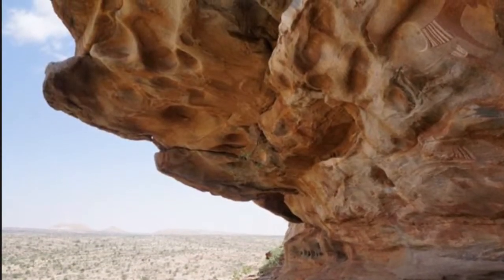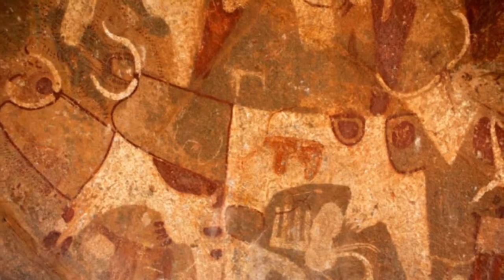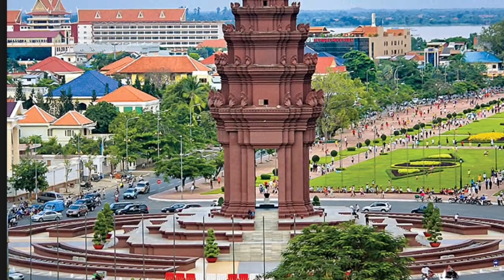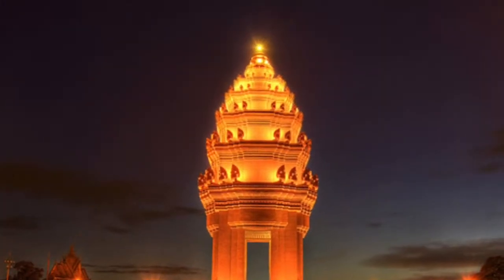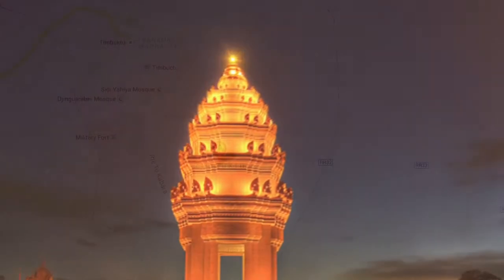A place he found was called Las Geel Rocks — these are the paintings on the rocks that you saw there. The last attraction was the Independence Monument. This is what it looks like when most tourists visit, and this is what it looks like at night. It's pretty.